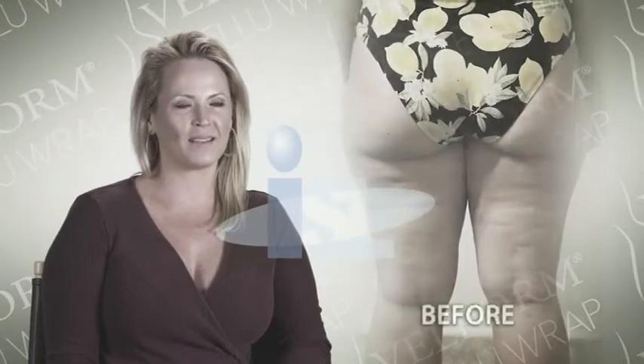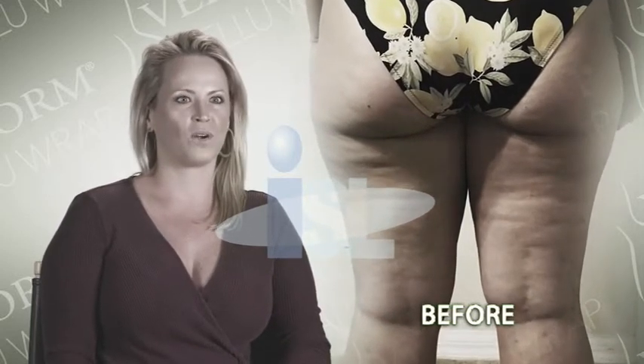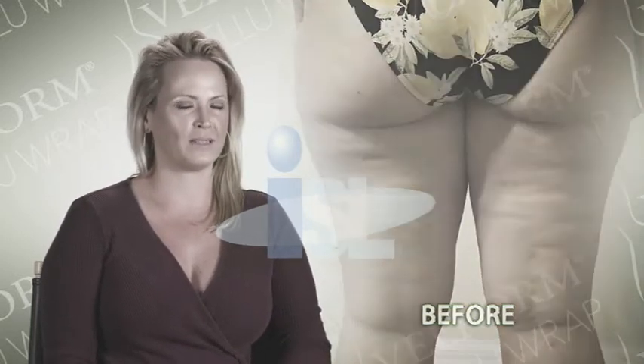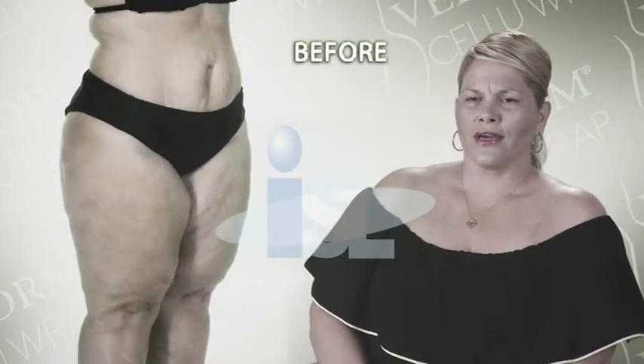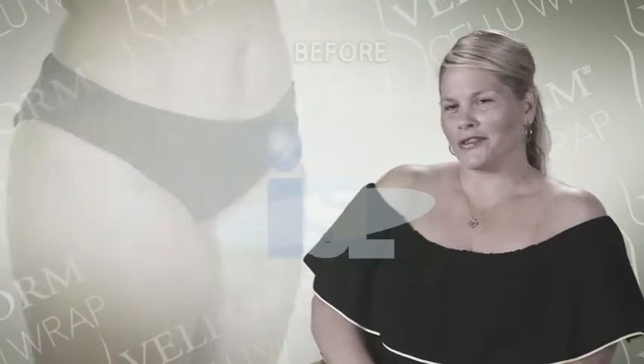Do you feel like hiding your body because of ugly cellulite? I hide my cellulite with long shorts, a sarong, or a cover-up at the beach so no one can see it. It's not attractive. I don't think anybody could say, oh, that girl and her cellulite, she looked hot.